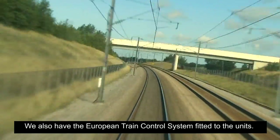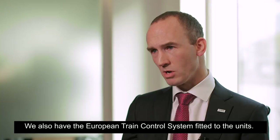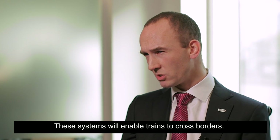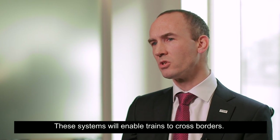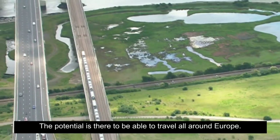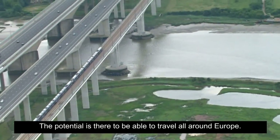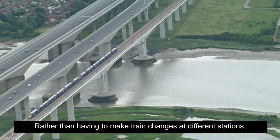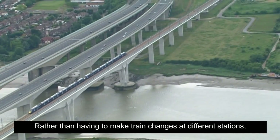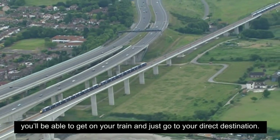We also have the European Train Control System fitted to the units. These systems will enable trains to cross borders. The potential is there to be able to travel all around Europe and rather than having to make train changes at different stations, you'll be able to get onto a train and just go to your direct destination.